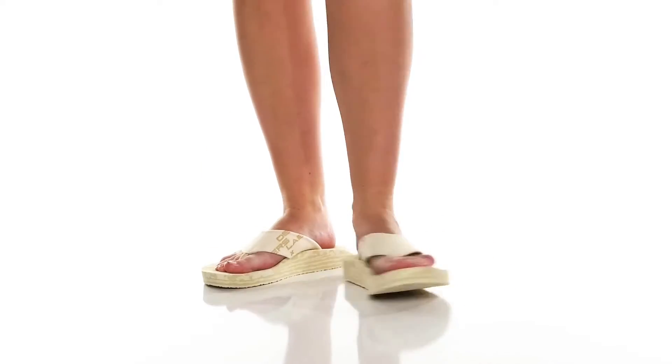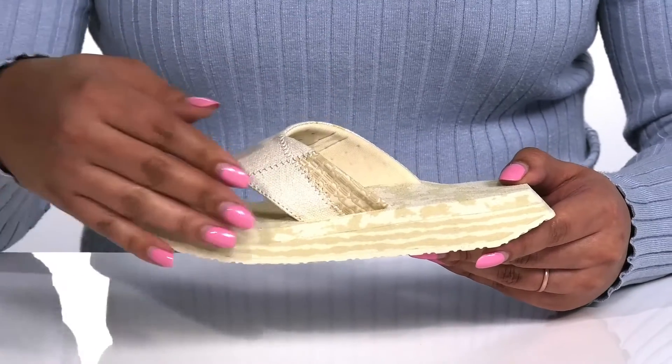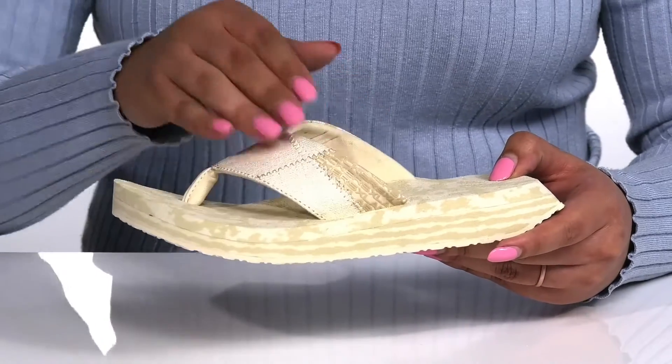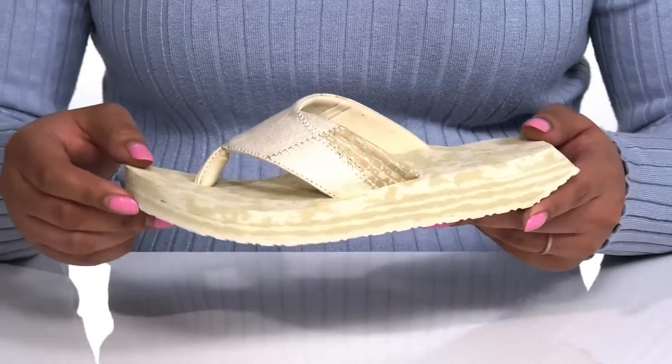Roam around effortlessly when you wear these sandals by Decker's Lab. They feature a textile upper with an open-toe silhouette and a strap going over the vamp with a soft toe post to give you a comfortable and secure fit.